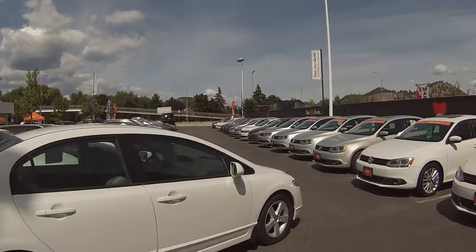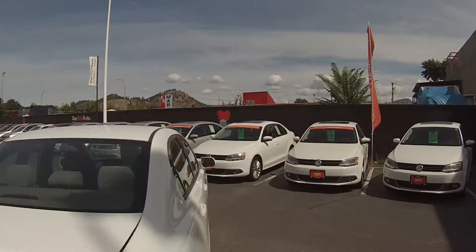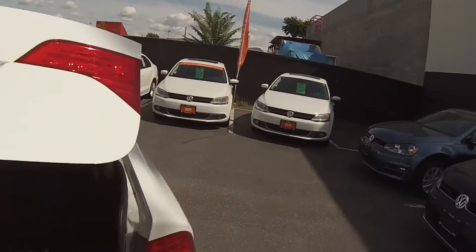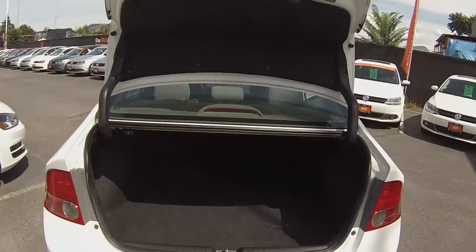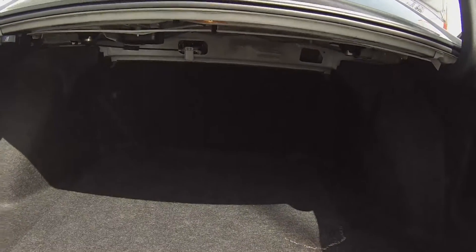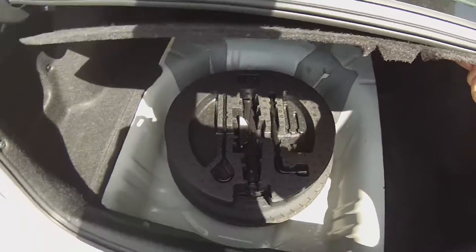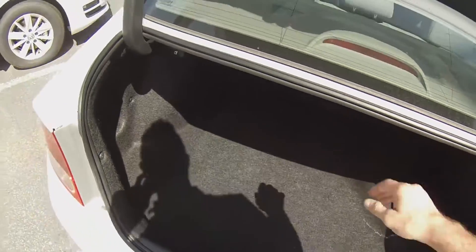Coming in at the angle you can see the ever popular Honda Civic design. Coming into the trunk, the trunk has some fairly large cargo room with a folding down seat for any convenience if you have some larger stuff. Looking underneath here we do have a spare tire and a full tool kit as well.